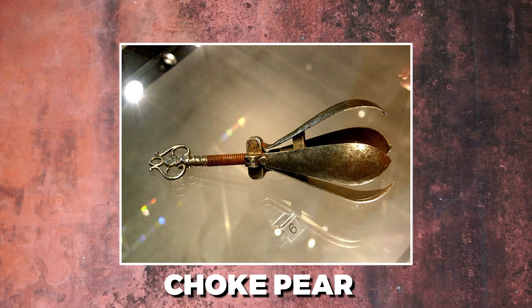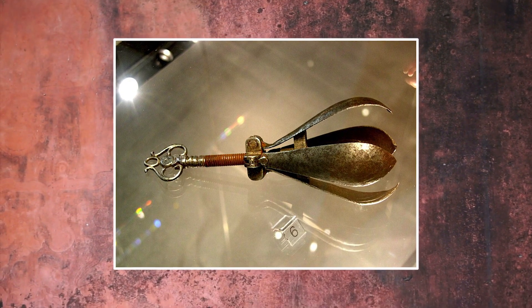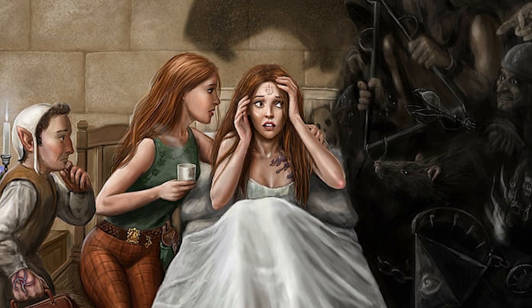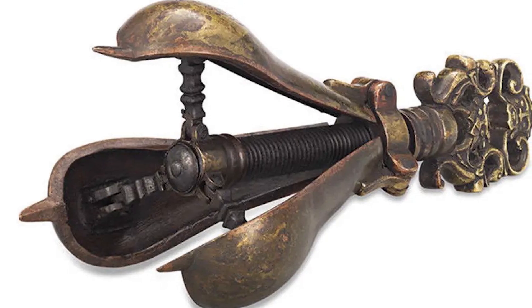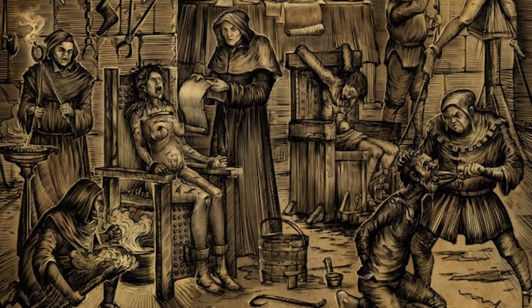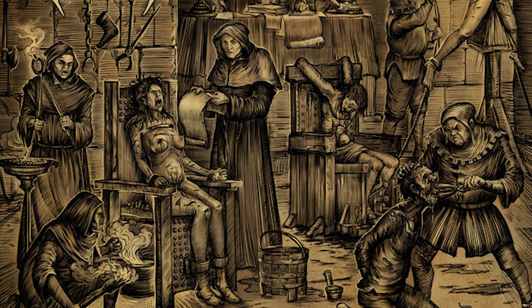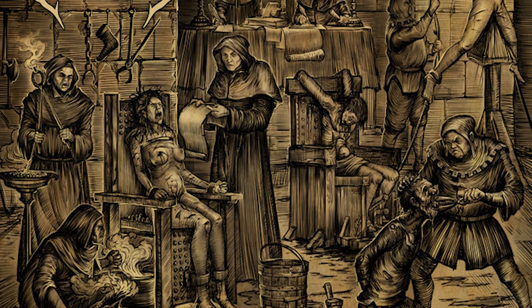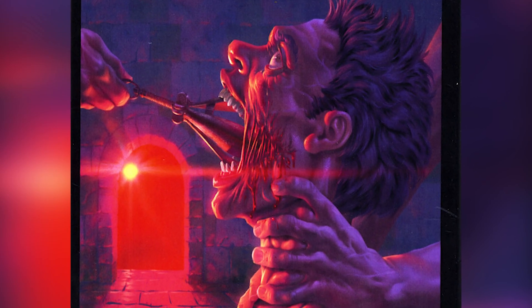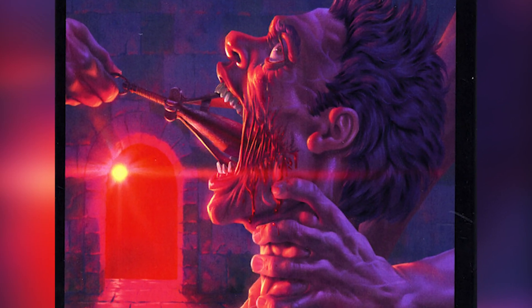Choke Pear. This instrument, also referred to as a pear of anguish, was used on females, homosexuals, and liars. The choke pear was designed as a close-fitting device and took the form of a ripe fruit. After being inserted into the vagina, anus, or mouth, the device — which had four sharp metal leaves — was cranked open. The victim's body was severely disfigured as a result of the leaves' ever-increasing width.